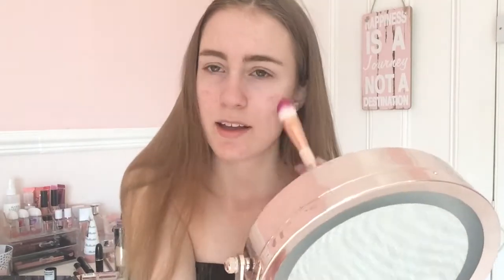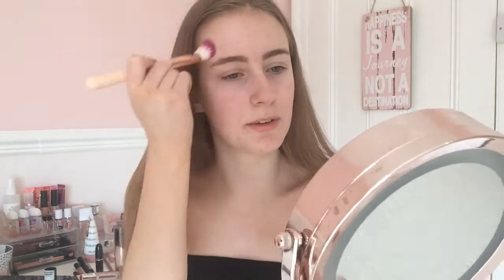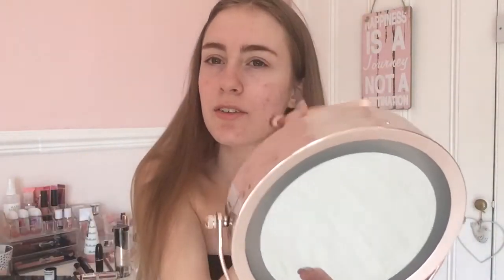My skin is breaking out everywhere, it's just awful, so please ignore it guys. Anyway, I'm just going to put this primer everywhere - it's just so nice on your face and just glides on perfectly.